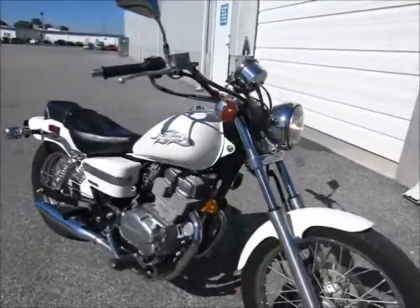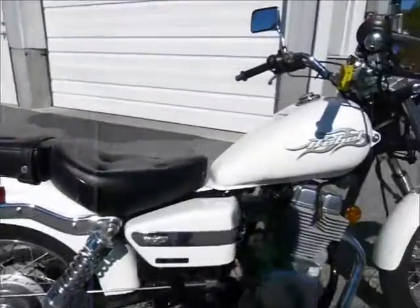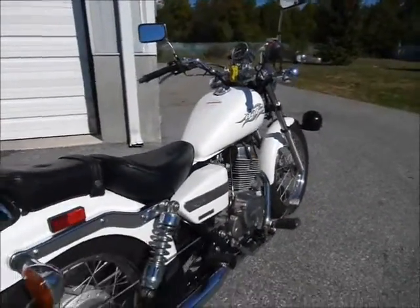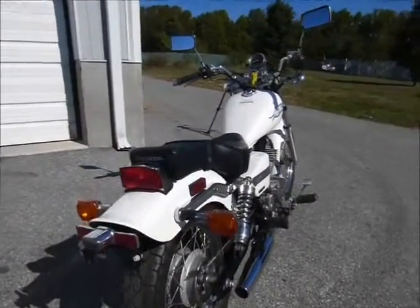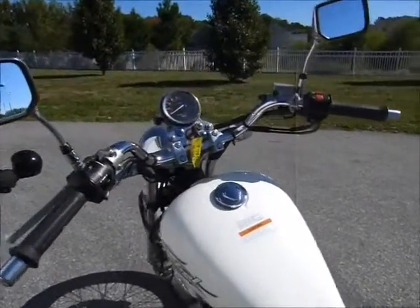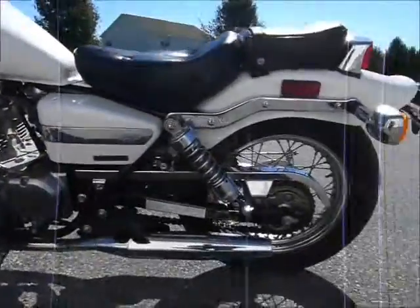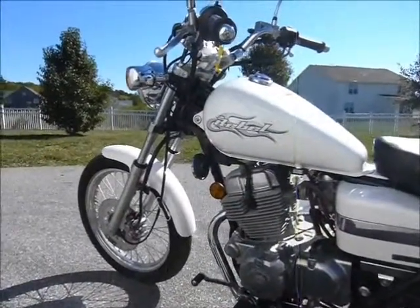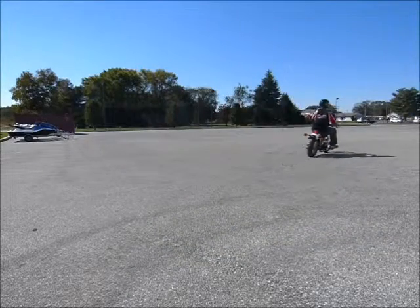The Rebel is the choice of most instruction schools to teach students how to learn to ride on a motorcycle. The reason for that is because it's such a nice easy bike to ride. It handles and maneuvers very well. It's very light and this one is a very nice bike. It could be great for learning, great for riding. Have a lot of fun on these bikes.